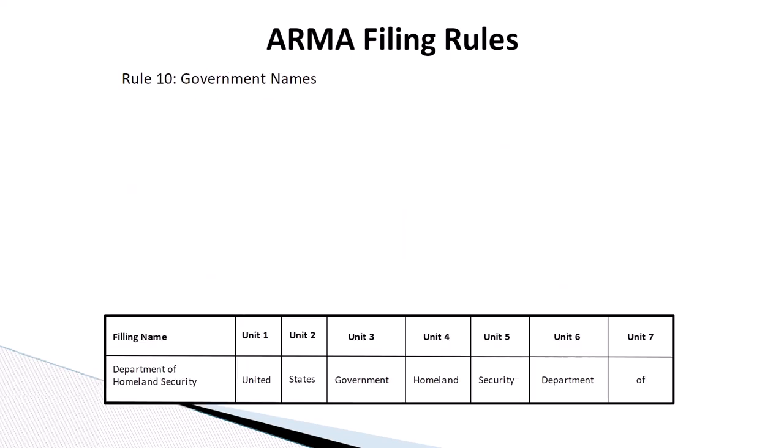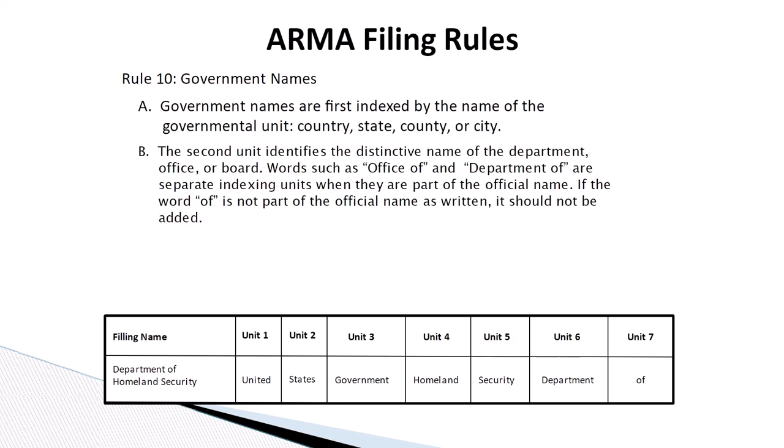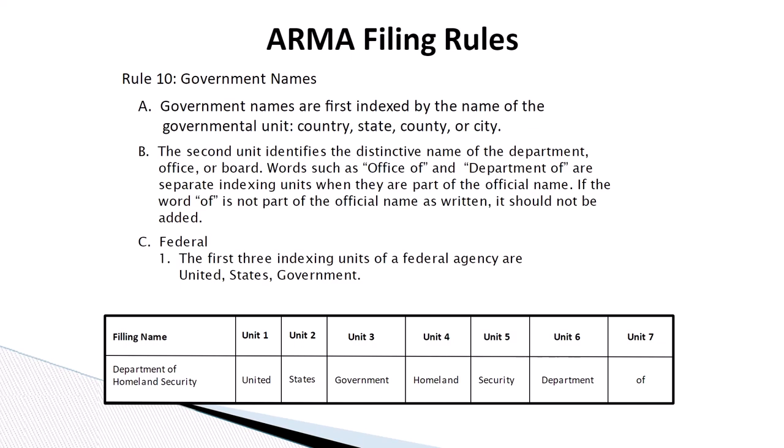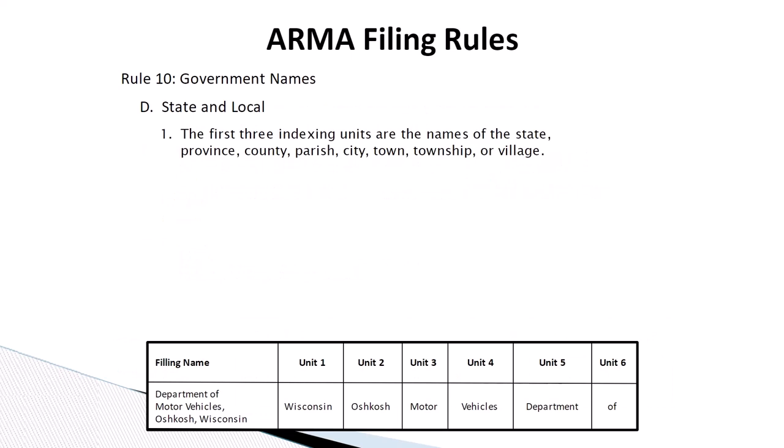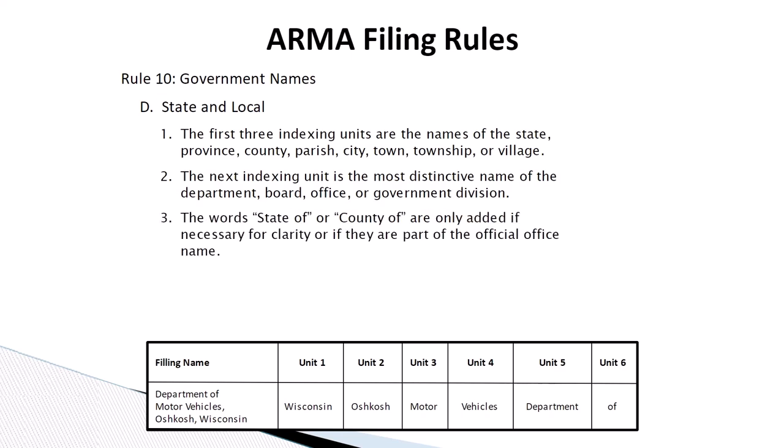Rule number ten: government names. Government names are first indexed by the name of the governmental unit in this order: country, state, county, or city. The second unit identifies the distinctive name of the department, office, or board. Words such as 'office of' and 'department of' are separate indexing units when they are part of the official name. If the word 'of' is not part of the official name as written, it should not be added. The first three indexing units of a federal agency are United, States, and Government. For state or local governments, the first three indexing units are the name of the state, province, county, parish, city, town, township, or village. The next indexing unit is the most distinctive name of the department, board, office, or government division. The words 'state of' or 'county of' are only added if necessary for clarity or if they are part of the official office name.